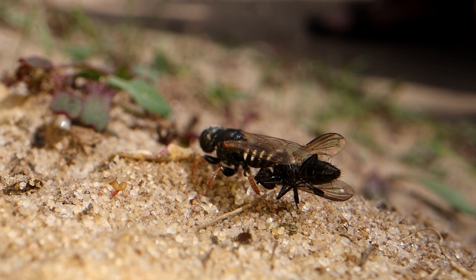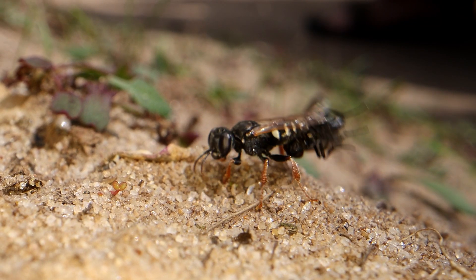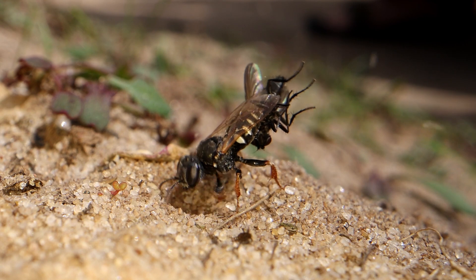Back with another fly, a quick check with the antenna to make sure it's her burrow, and then in she goes again.